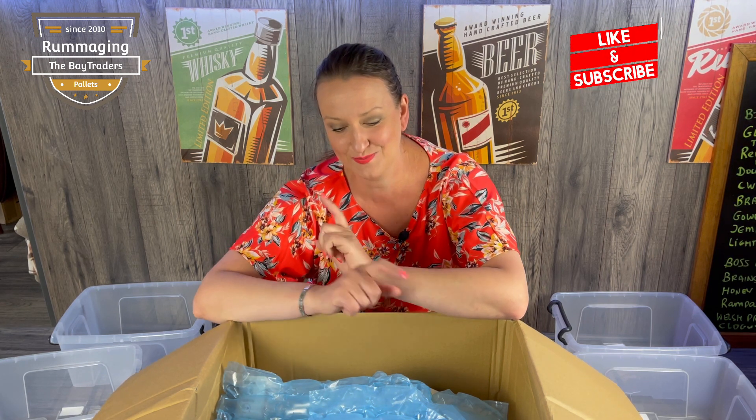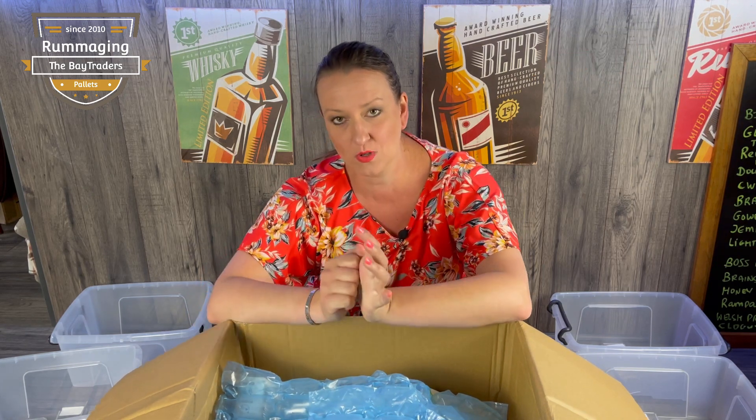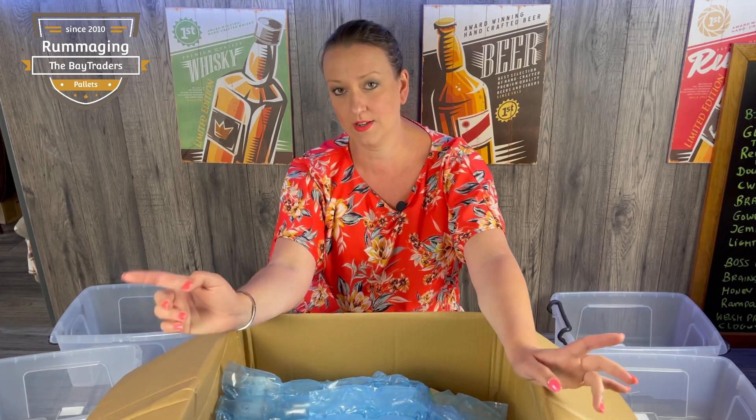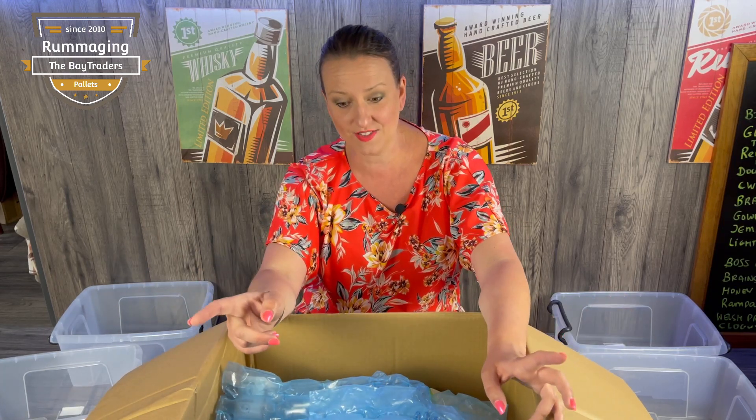Hi guys, welcome back to the channel. Here we are again — it's box number five. For those who haven't watched the previous videos, we've bought a pallet of six large boxes of cosmetics. I'm doing one video per box, otherwise you'd be watching me all day, so this is box number five — let's see what we've got.